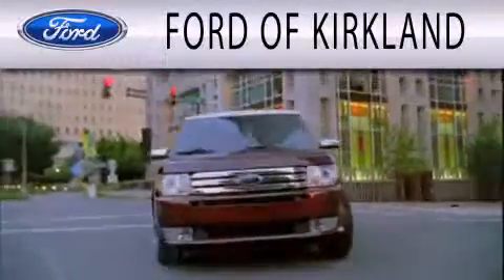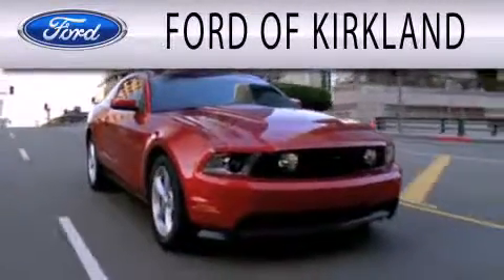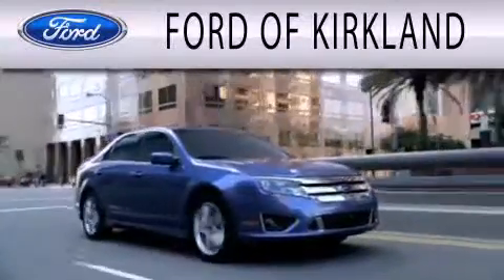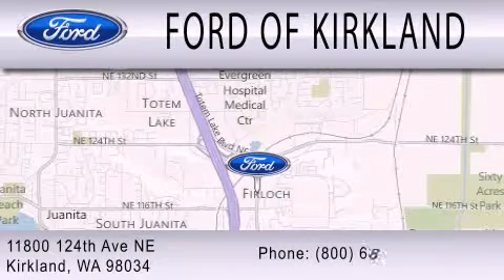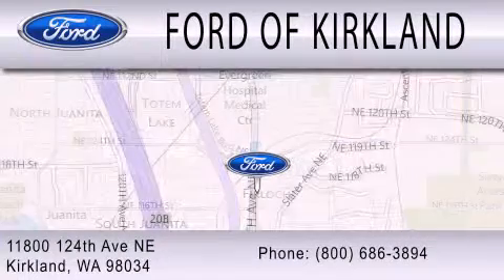Ford of Kirkland is dedicated to doing everything possible to ensure that the experience you have selecting your next vehicle is as pleasant as possible. We are located at 11800 124th Avenue NE in Kirkland.